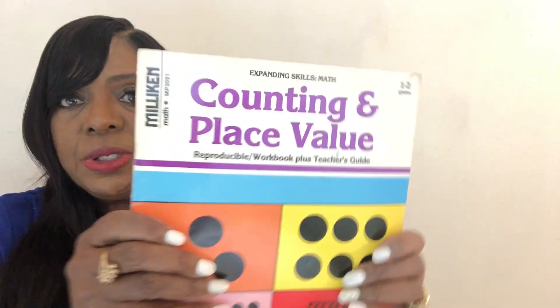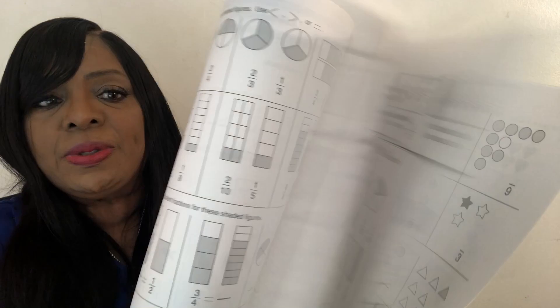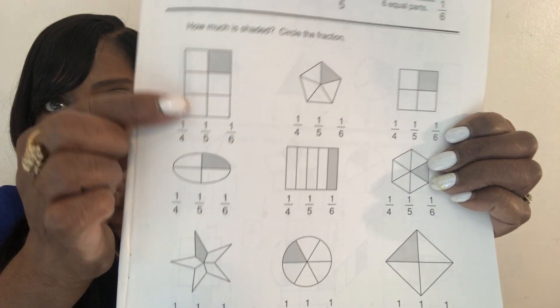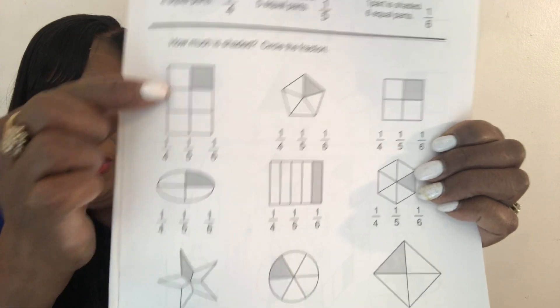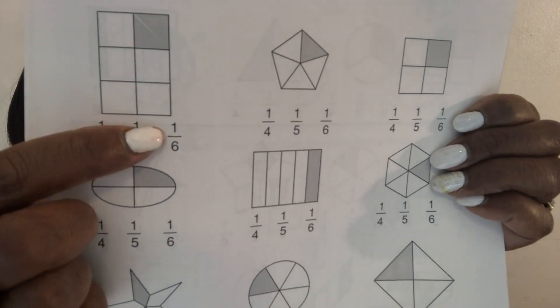Also, here's a place value book. And this will help your child begin to also understand the number line with the place value. Also, here's a fraction workbook — very simple, basic fractions. And they will count, and they know this is six, so they will know that one is filled in out of six. And then circle one-sixth right here.